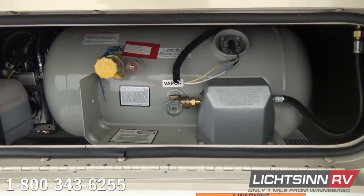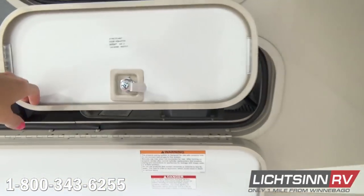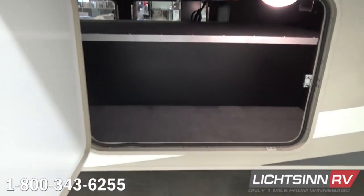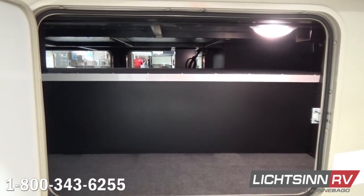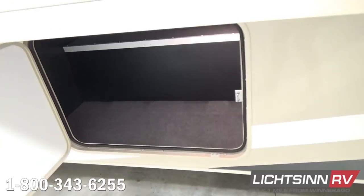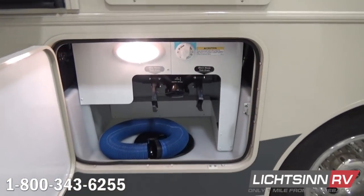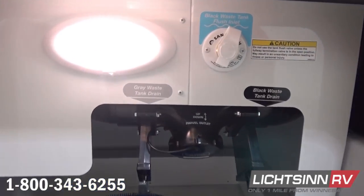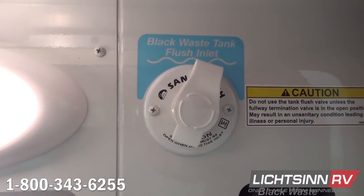The 30T is 31 feet long and a wide body at 8.5 feet. The exterior height is 12 feet 1 inch to the most standard feature. There is a tremendous amount of pass-through storage with 118 cubic feet of basement and exterior storage. With our multi-million dollar investment here in Forest City, we now e-coat the chassis rails as well as all of the compartments utilizing the latest in e-coat technology.